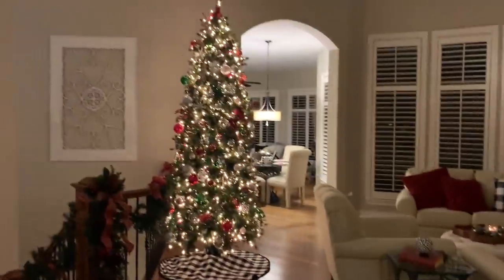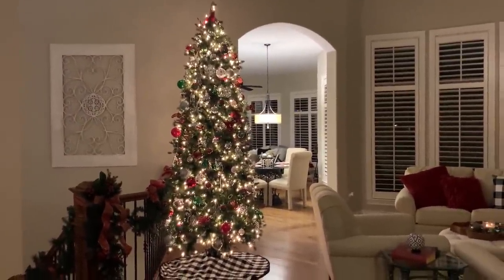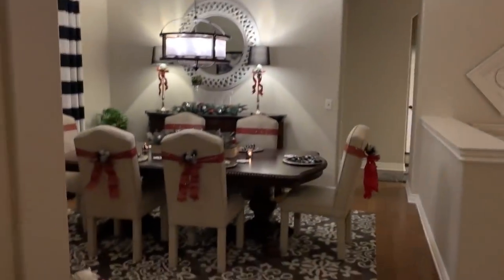Here is one last look at the living room. I'm so happy that you stopped in to see me and I hope that you and your family have a wonderful holiday season. Take care and I'll see you in my next video!